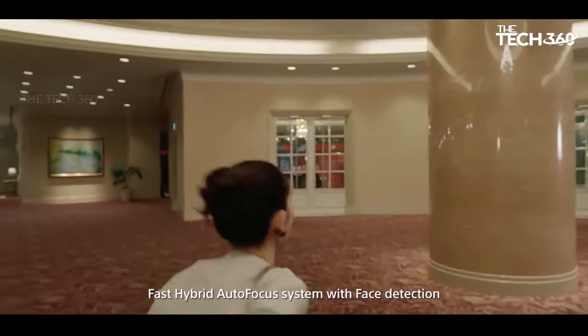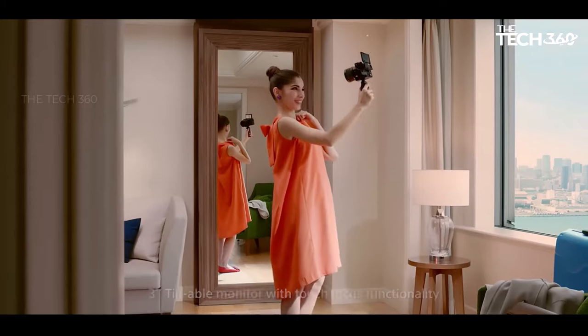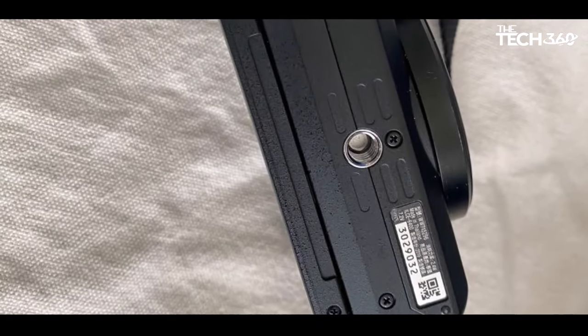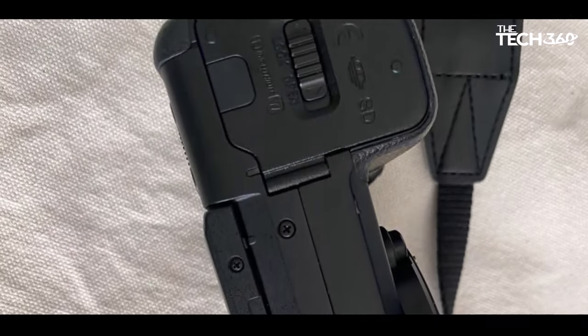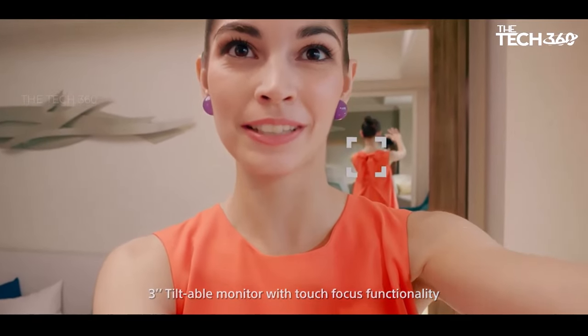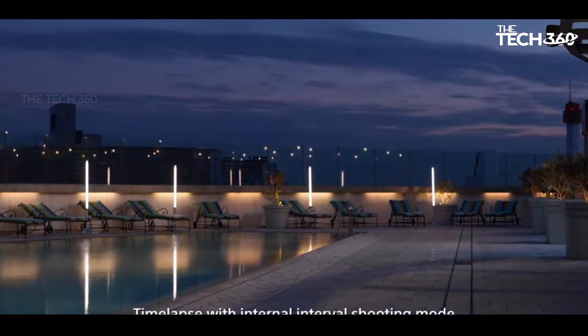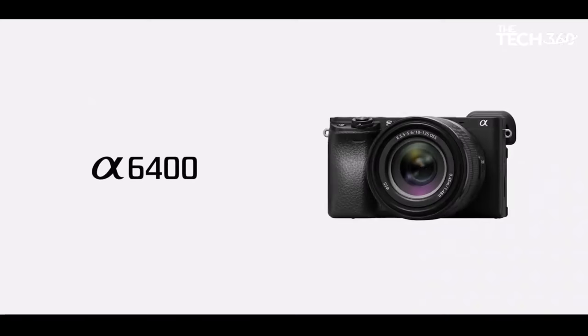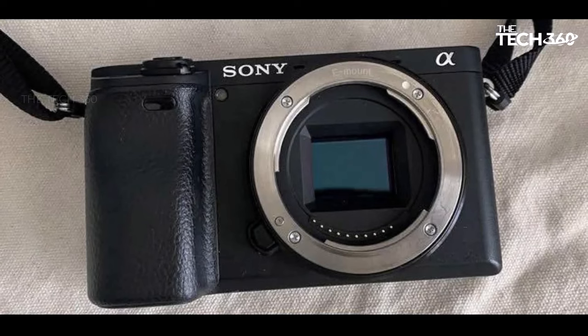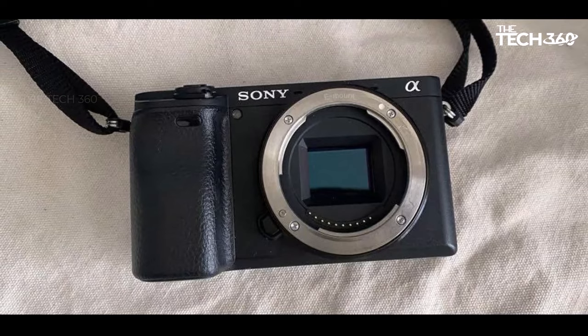While their video features may be more limited, they still serve well for casual video work and vlogging, adding an extra layer of versatility to their functionality. The portable nature of these cameras makes them convenient companions for various shooting scenarios, allowing users to capture moments on the go. For those seeking a cost-effective option without compromising on essential features, the Sony Alpha 6400 and its counterparts in the APS-C Alpha lineup provide a practical solution, proving that even older models can still deliver impressive performance.